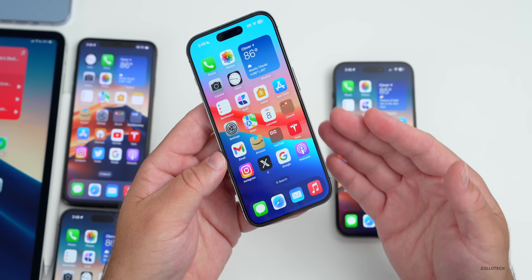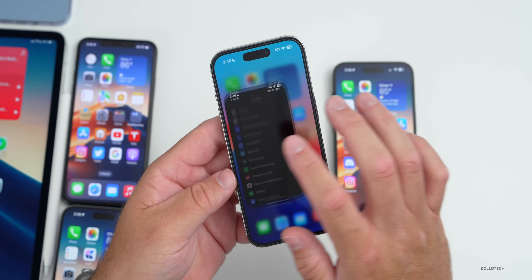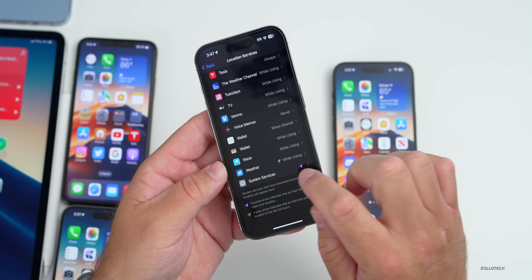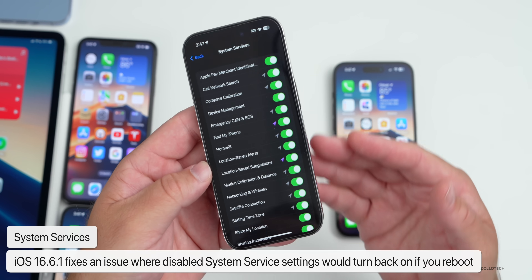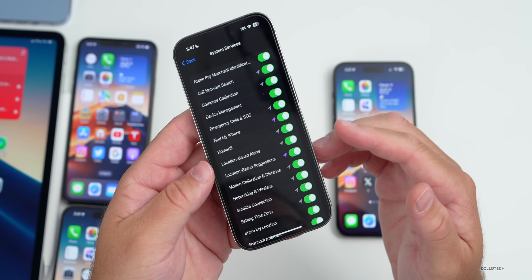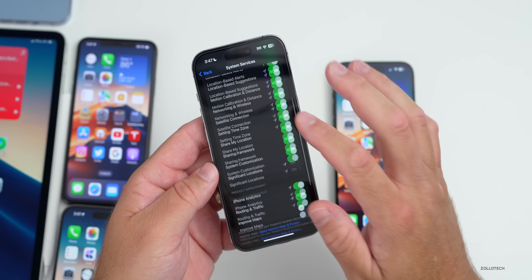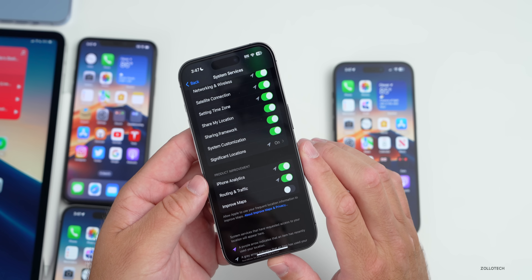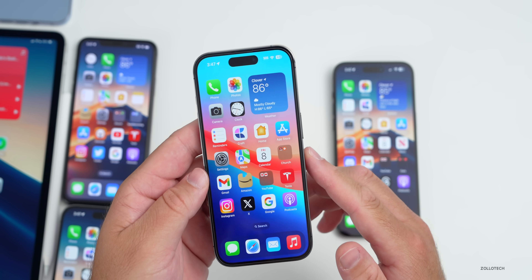A user named Will showed me that after updating to iOS 16.6.1, Apple sent him feedback on a system services issue he had reported earlier. He had settings disabled in System Services under Location Settings, and if you rebooted the phone, they would turn themselves back on. After this update, Apple appears to have fixed that. So if you disabled things like Significant Locations, it shouldn't turn itself back on now.